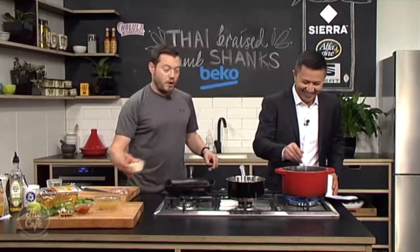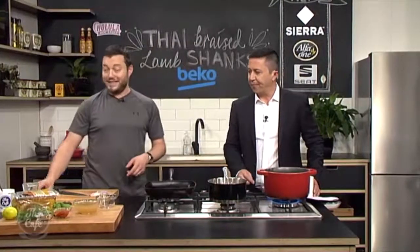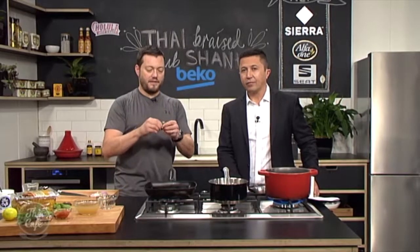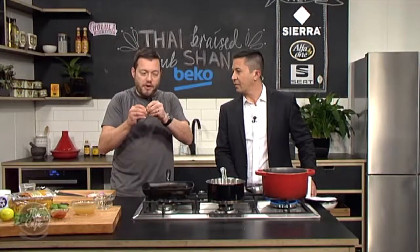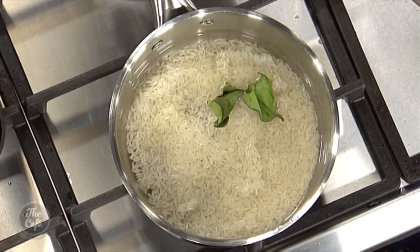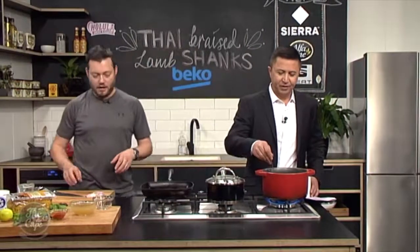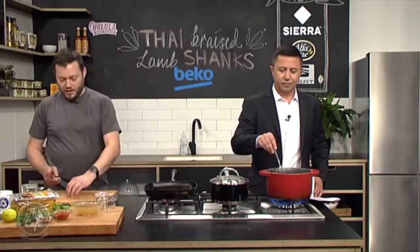I've got some basmati rice here with a little bit of water — just going to bring that to the boil. A little tip: kaffir lime leaf, if you've got some in a bush outside or in the freezer, just tear it, scrunch it up, and chuck it in with your rice. As it cooks you get this beautiful sort of perfume flavour — gives your rice a nice little edge and makes it interesting.